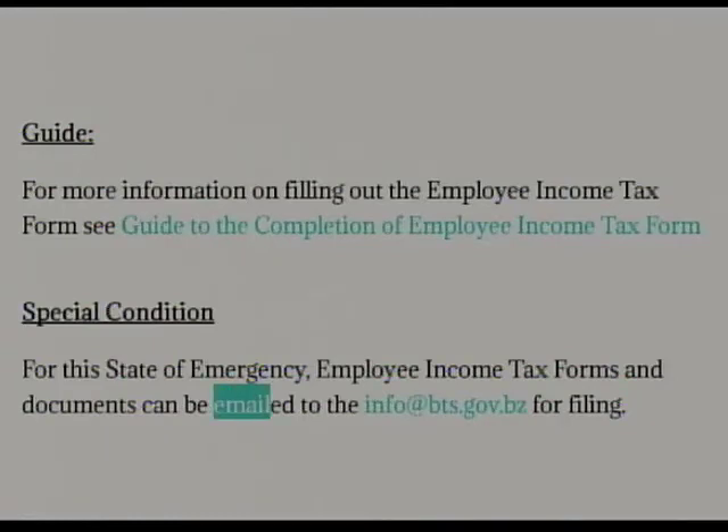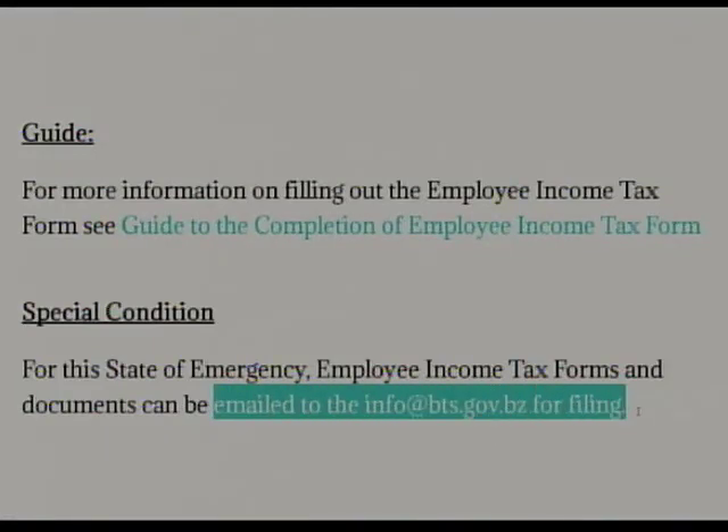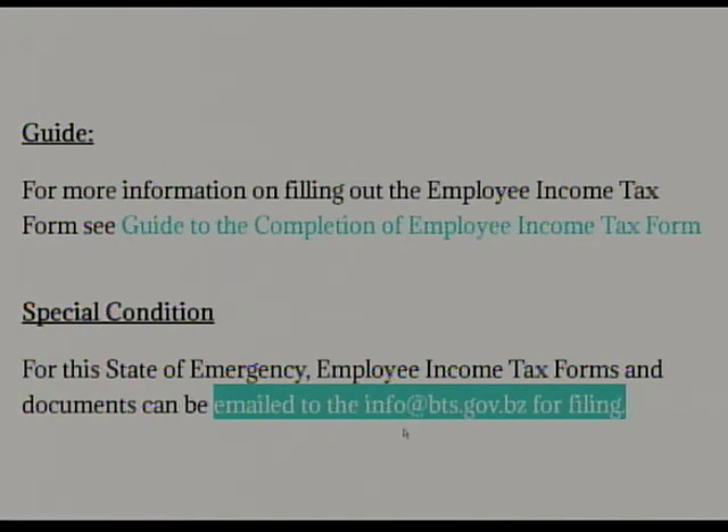You can submit your form online — take a scanned copy and send it in. The email address is info@bts.gov.bz. To check how the process is done or find further information, visit the website at www.bts.gov.bz.